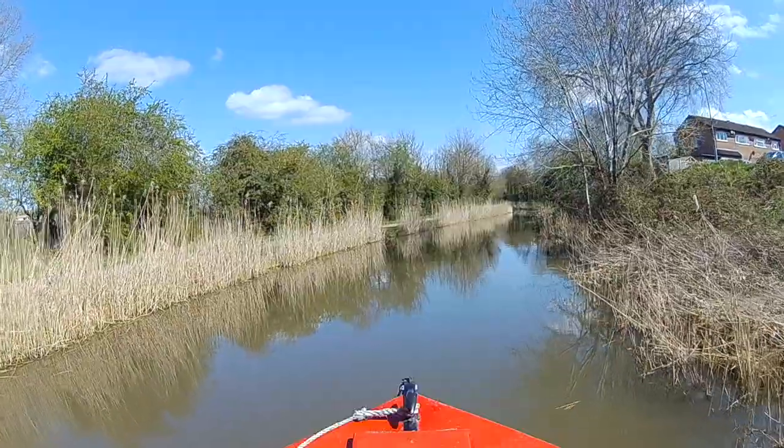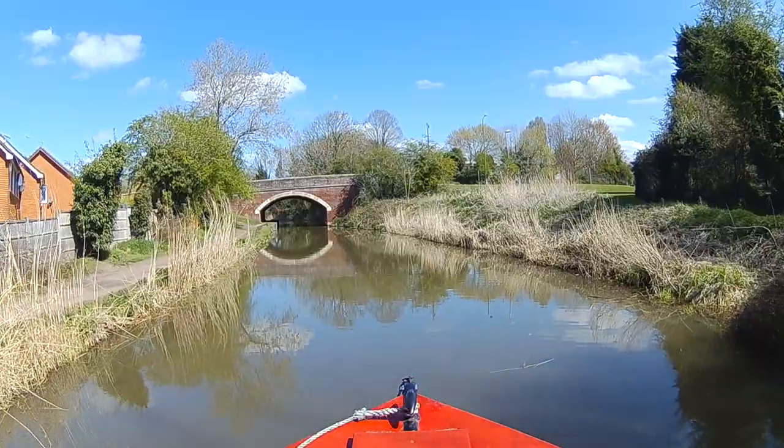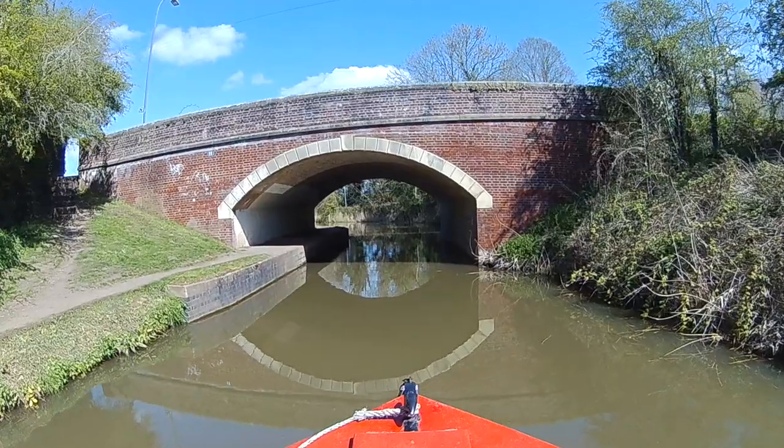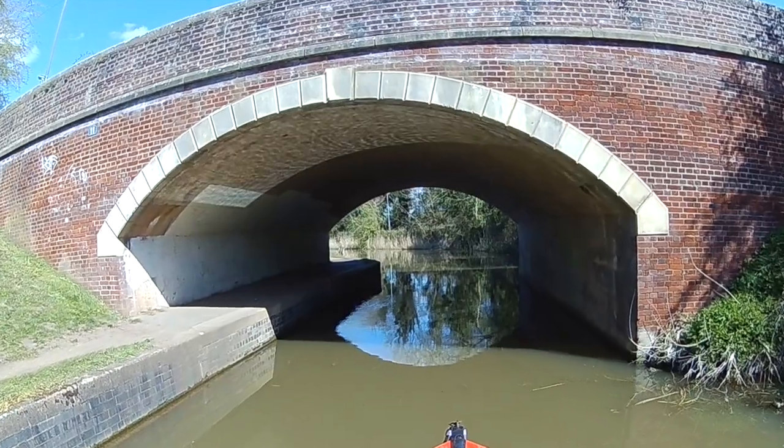These canals, abandoned in 1939, were restored from the 1970s. The barge canal reopened in 2010 and the junction canal a year later.